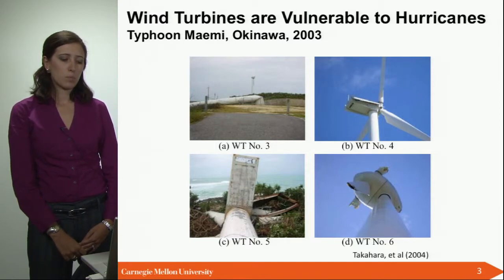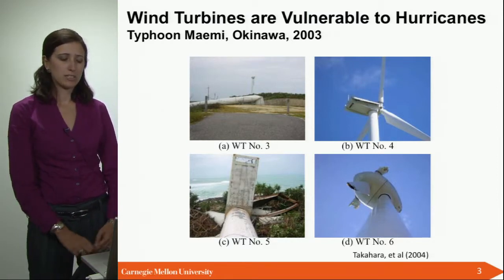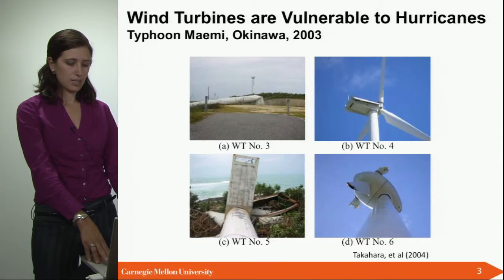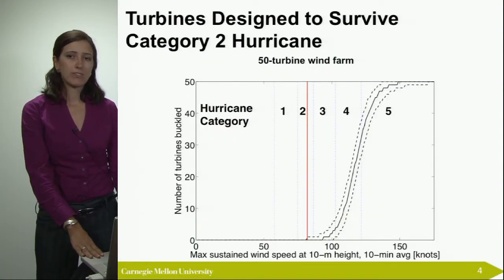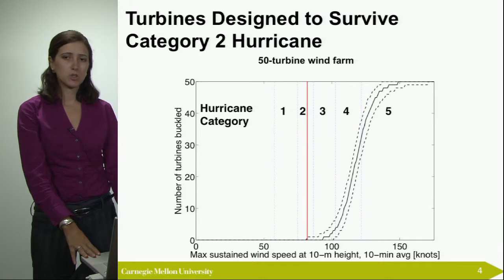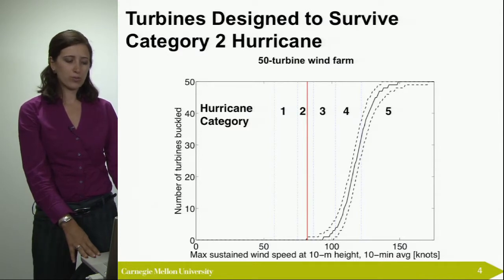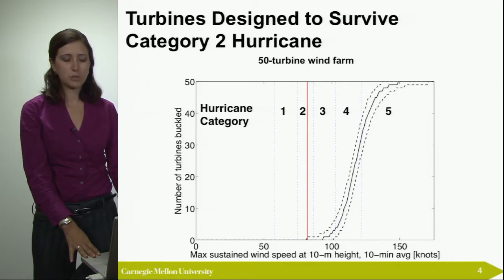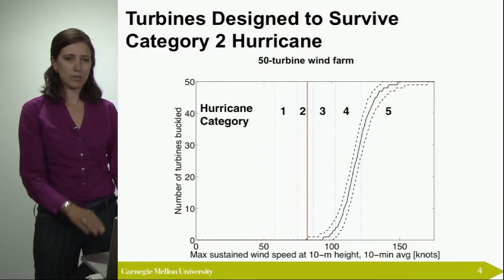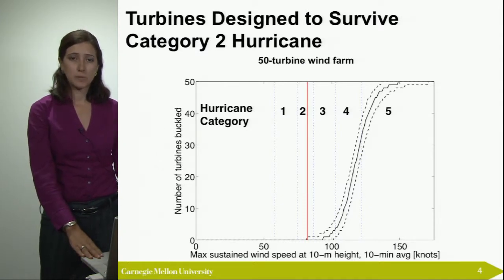The pictures here show wind turbines in Japan that were buckled as a result of a typhoon in 2003. You can see that the damage was severe and they were offline until they were replaced. Turbines are designed for European conditions where there are no hurricanes, and their design speeds are equivalent to a category two hurricane. This graph shows a cumulative distribution function of the number of turbines in a 50-turbine wind farm being destroyed at different wind speeds, with hurricane categories shown in the upper level. After category three, you can expect the turbines to be damaged.